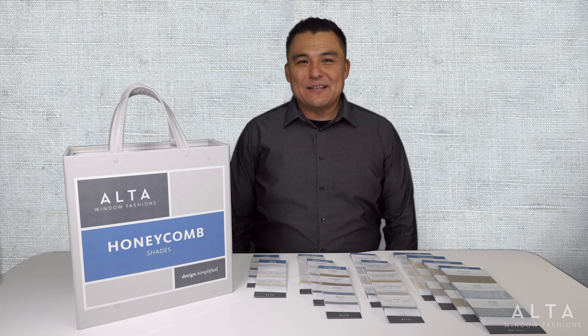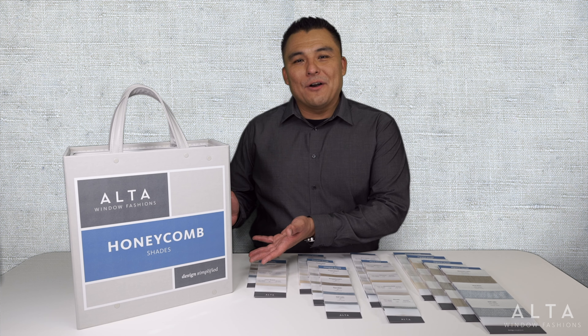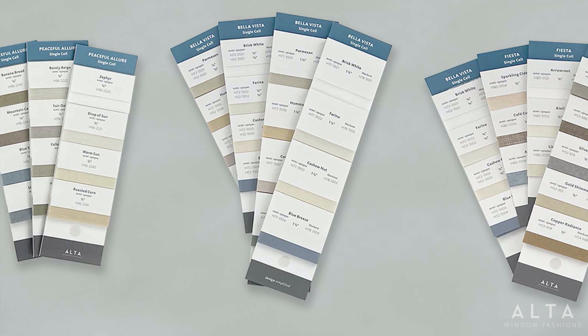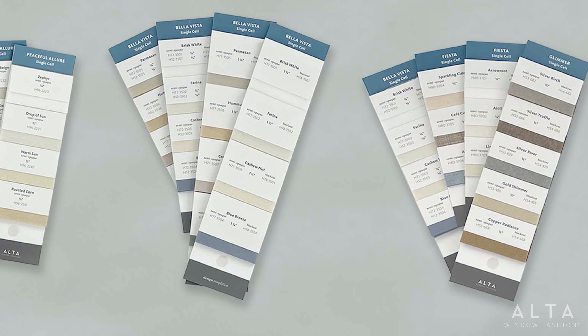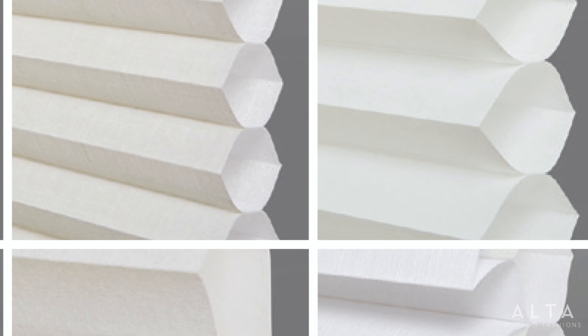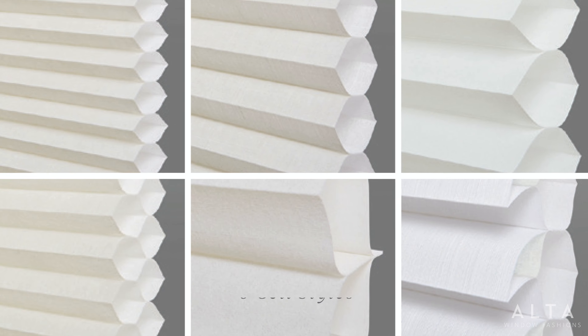We're thrilled to share details about our exciting new program that includes new fabrics, new hardware, and a splendid new sample book redesigned for easier selling. Our new honeycomb collection offers over 250 SKUs, including more than 80 new fabrics and colors. We even added a new inch-and-a-quarter cell size, which brings our total style count to six — the broadest assortment available.